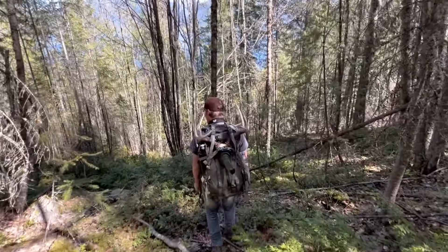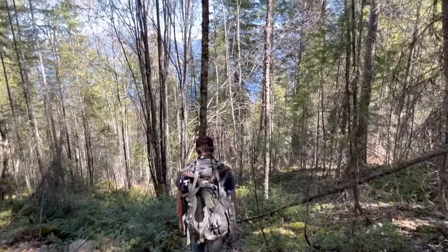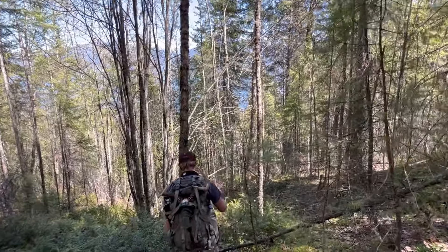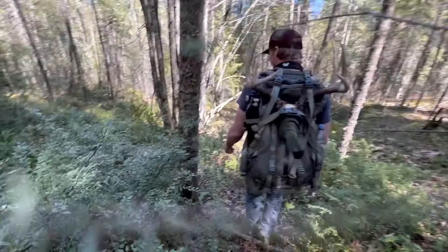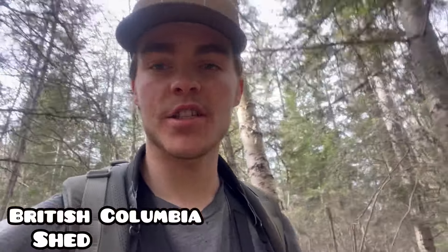Let's get started. Welcome back, you guys, to another shed hunting video.